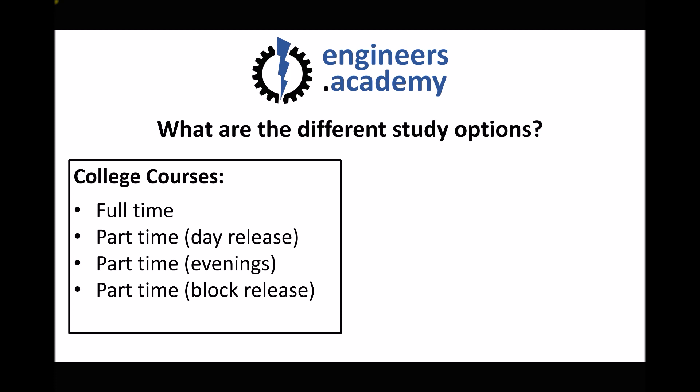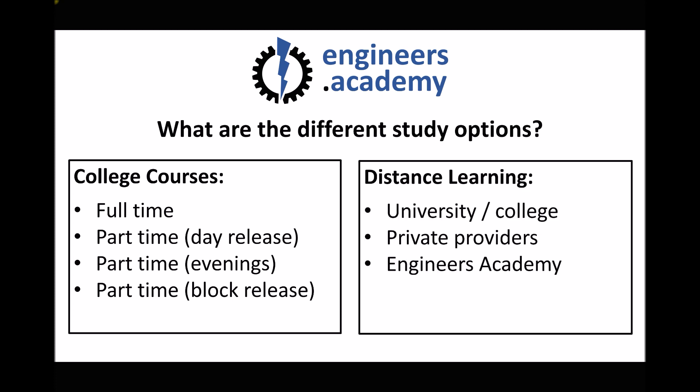Now those options aren't appropriate for everyone, particularly if you work away or work offshore. So another alternative would be distance learning, and there are a few different options there. You could study with a university or college that offers a distance learning HNC program, or you could study with a private provider.